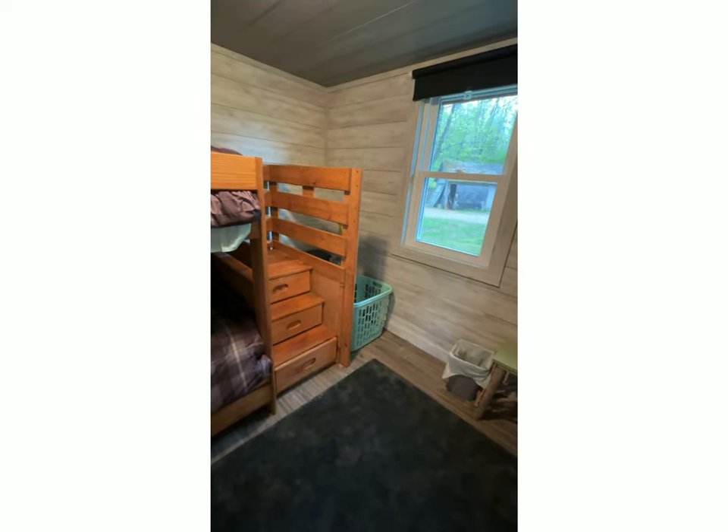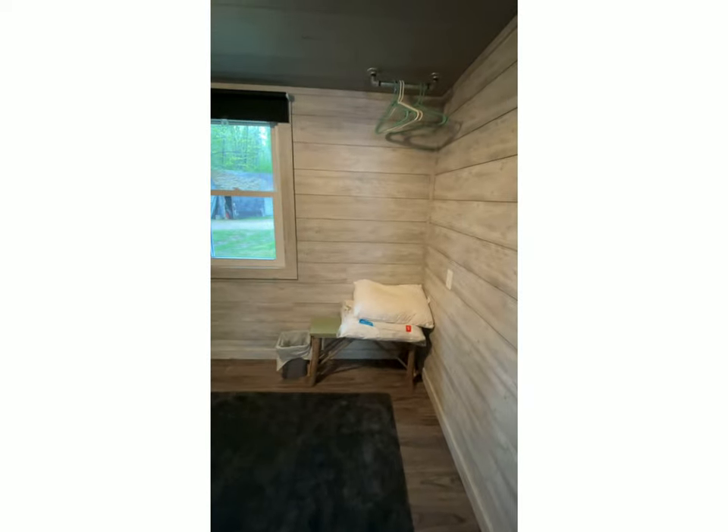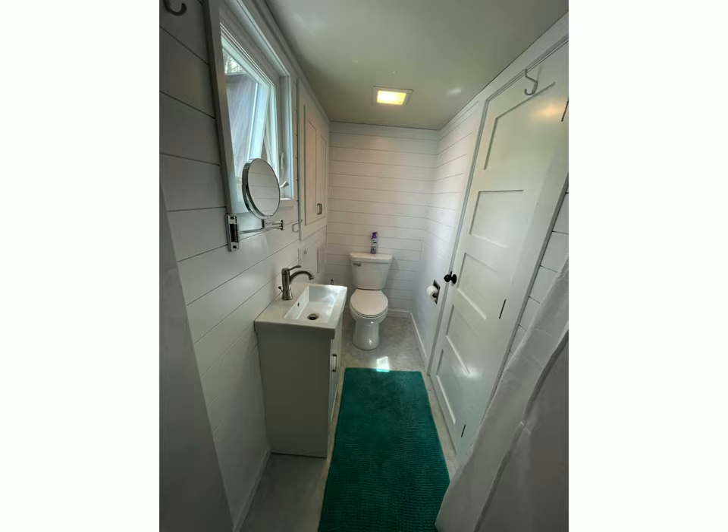There's some extra storage underneath the stairs and a laundry basket for your use if you need to make a trip to the laundromat in town, which is open seven days a week.